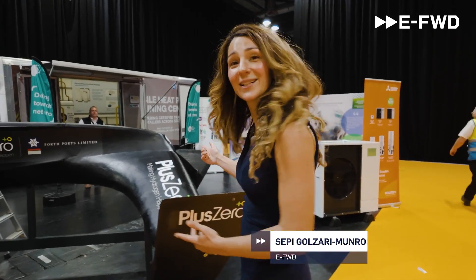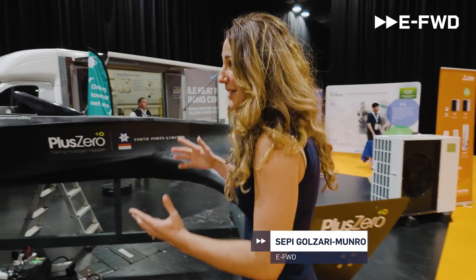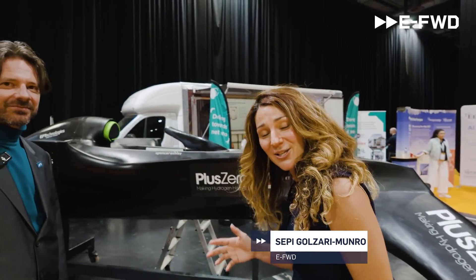Well, you think you've seen it all until you've seen this. I'm here to talk to Spencer Ashley, Director of Innovation at PlusZero. Tell us what we're looking at.